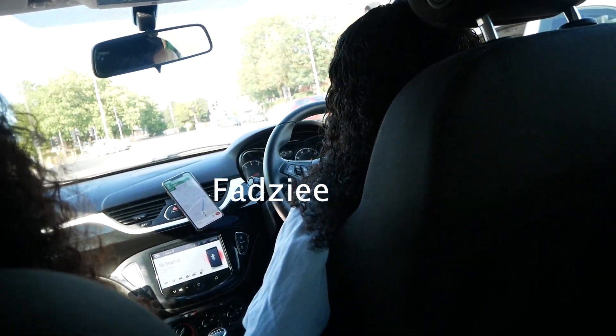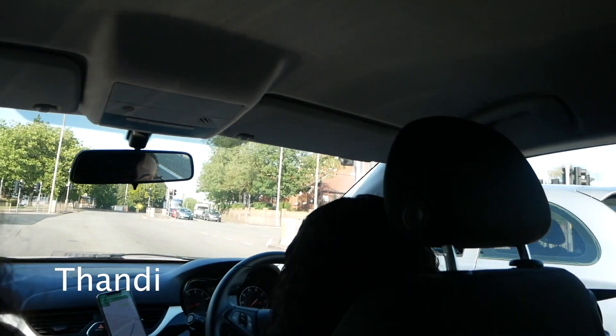Hi everyone, welcome back to my channel. My name is V. If you're new, welcome to the family. If you're returning, thank you so much for coming back. Today we are going to IKEA — very exciting. I thought it would be fun to do a quick IKEA haul on everything a student needs at university. I'm going with my sister, who's driving, and Tandi is coming with us too. Let's go!